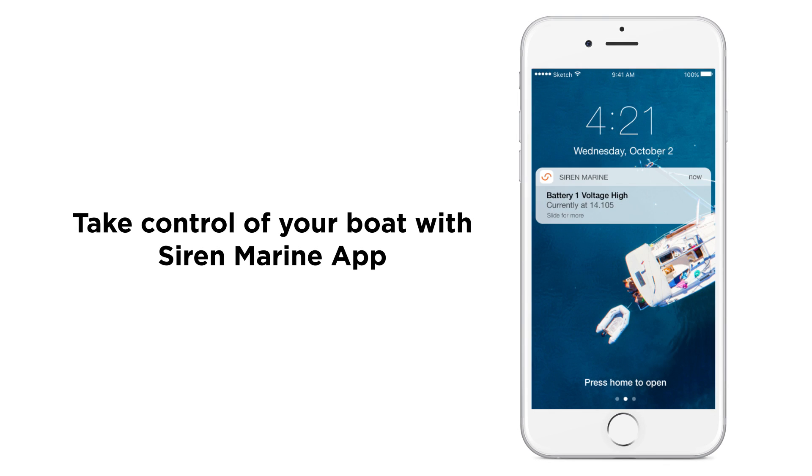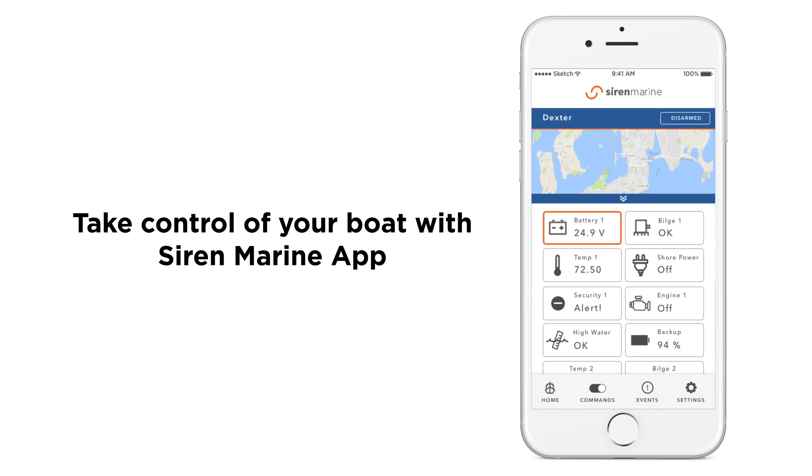Take control of your boat with the Siren Marine app. Receive alerts and monitor all of your systems in one easy to read dashboard.